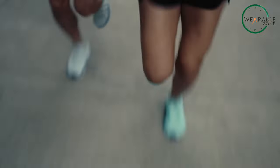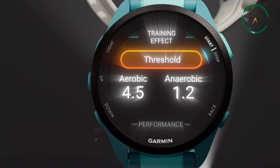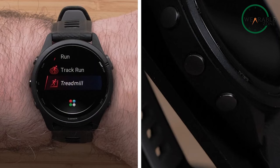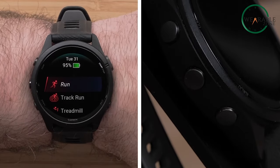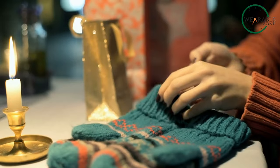While both watches offer variations in size to accommodate different wrist sizes and user preferences, the Forerunner 265 presents a slightly larger option compared to the 165 and 265S, catering to individuals who favor a larger watch face. Furthermore, Garmin maintains its trademark five-button layout across all devices, ensuring tactile and reliable control, particularly useful during activities like running or when wearing gloves.